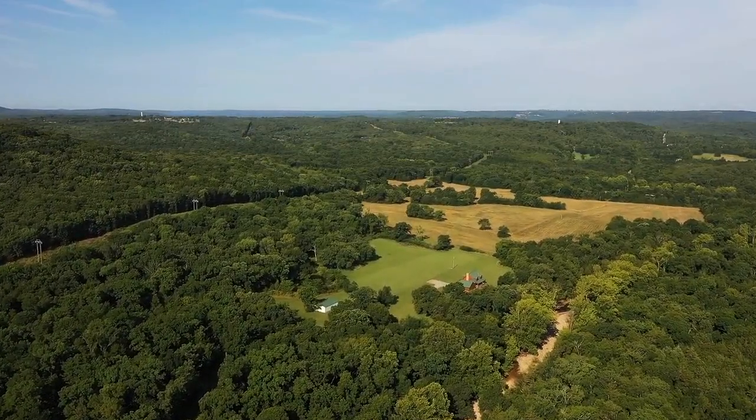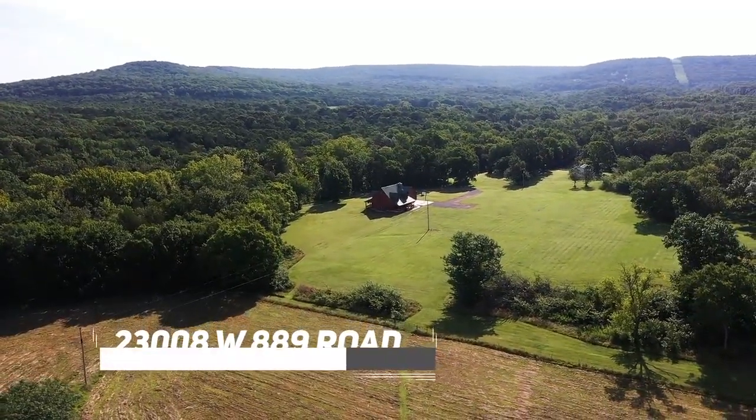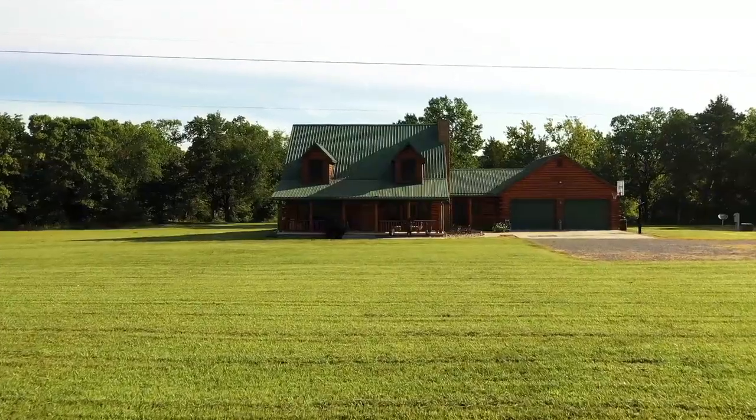Welcome to a pristine country retreat at Lake Tenkiller in Cookson, Oklahoma. With nearly 500 acres of diverse, immaculate terrain, this estate provides limitless opportunities for outdoor recreation, agriculture, hunting, fishing, entertaining, and more.